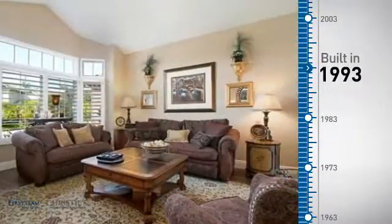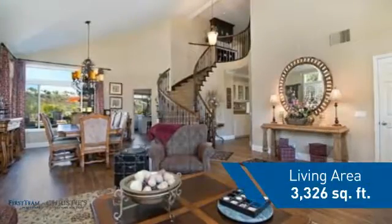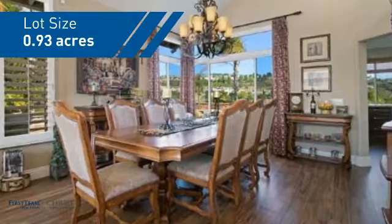This property was built in 1993 and features over 3,300 square feet of space, giving you a spacious layout to play host or kick back and relax after a long day.